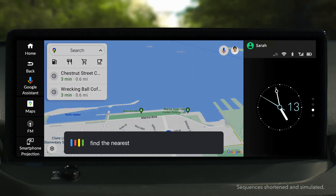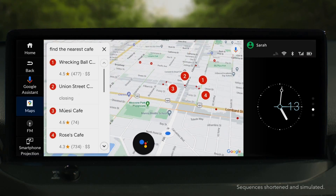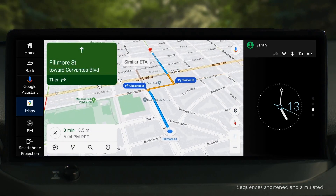Hey Google, find the nearest cafe. Simply use your voice to find the route to your destination, so you can keep your eyes on the road and your hands on the wheel.